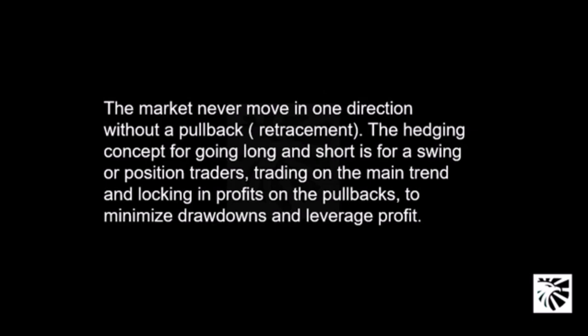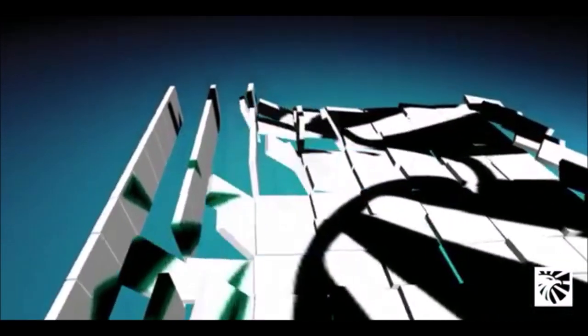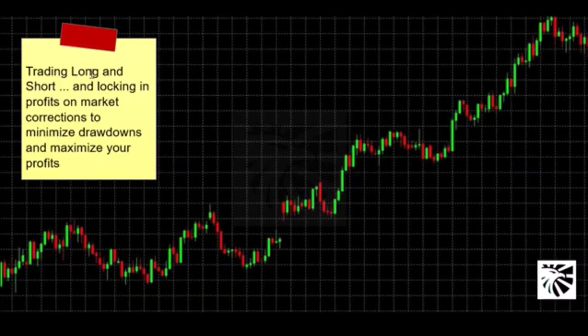You want to stay on the main trend, and while you are on the main trend, you want to be locking in profits on the corrections, which is the pullback or retracement. Trading long and short and locking in profits on market corrections to minimize drawdowns and maximize your profit.